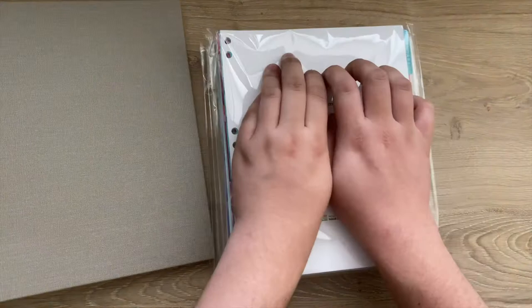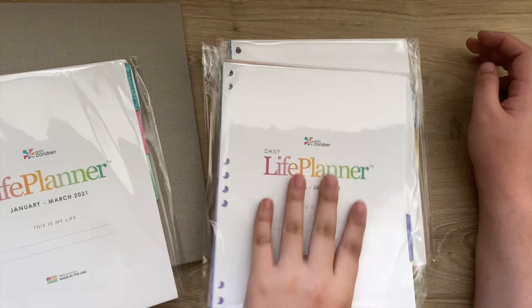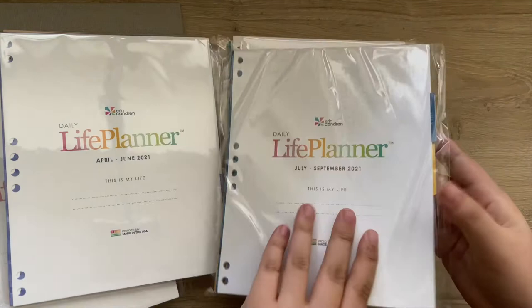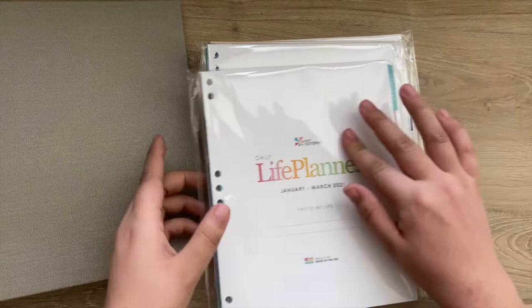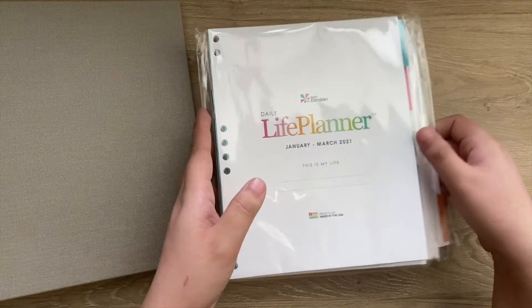We have all of the daily pages broken down in quarters: January through March, April through June, July through September, and then October through December for 2021. These are available individually on the Erin Condren website, so if you only want six months or just three months, you have that option if you already have a binder. This is the colorful layers inserts, and there's also some productivity pages and some classic line pages.